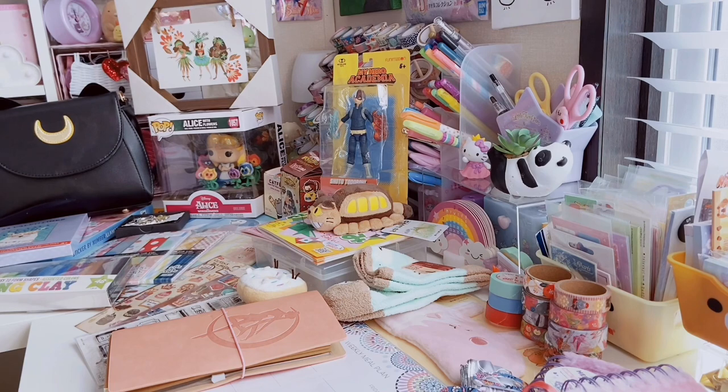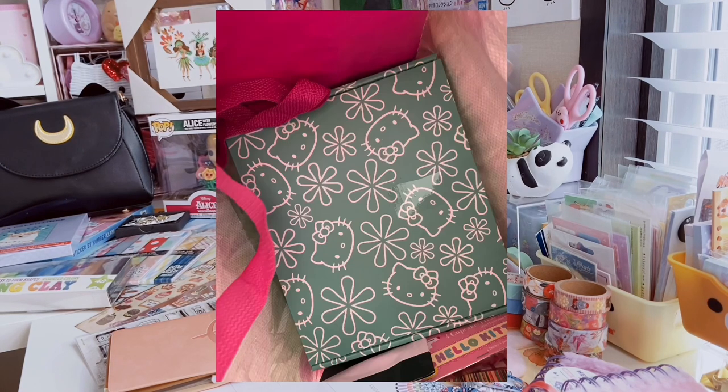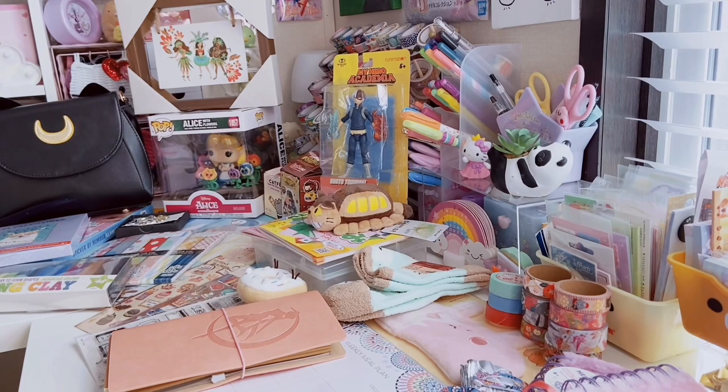The last gift I'll mention is from my friend Celeste — I'll insert a picture here. She got me the Erin Condren and Hello Kitty planner kit collaboration in a gorgeous Hello Kitty box. That's one of those items that deserves its own video. I did open it briefly but put it back because I want to do a full unboxing on my channel. It's Hello Kitty planner accessories — it's everything. Make sure you're subscribed so you don't miss that video.